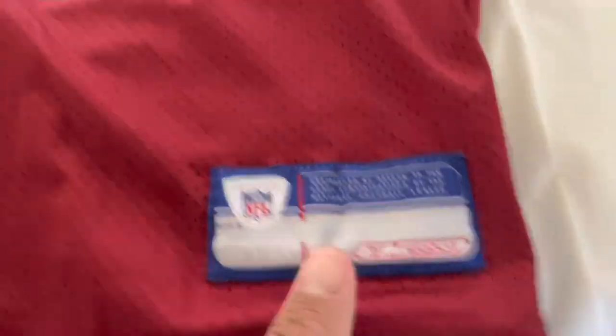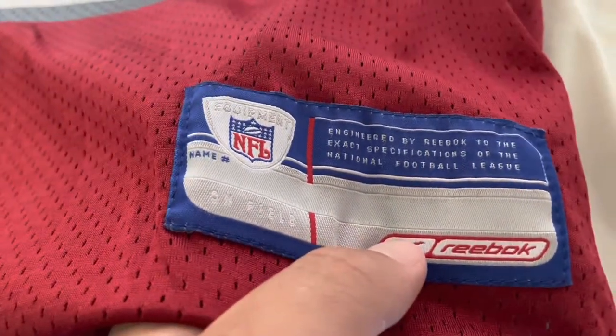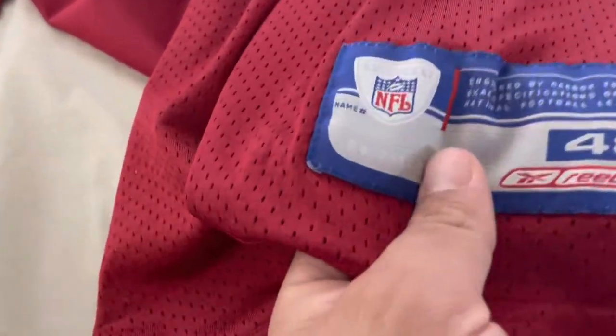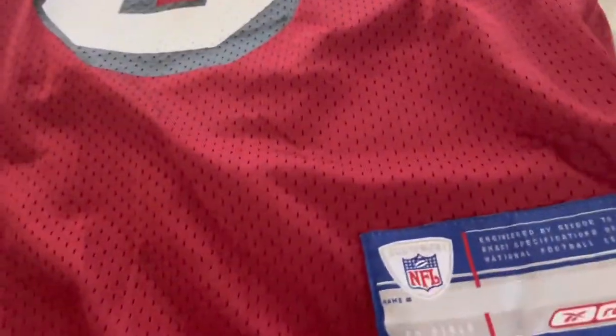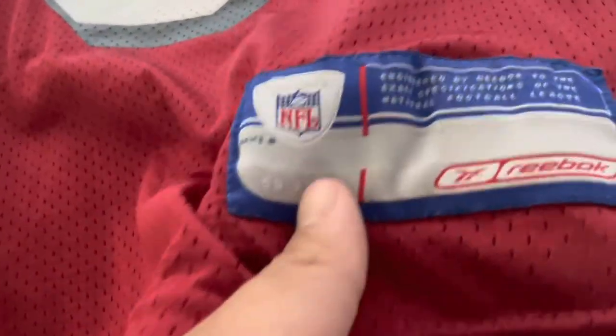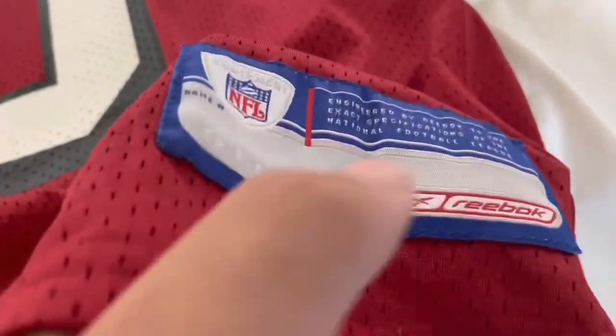On the bottom we've got the jock tag right here. Compared to a retail authentic at the time, the only difference really is just that there's a size on the retail authentic. Here you have the size behind the neck, but yeah, this is the jock tag just like jerseys you'd get back then.